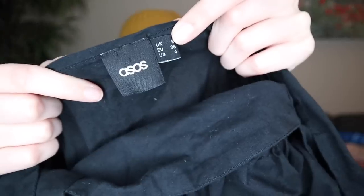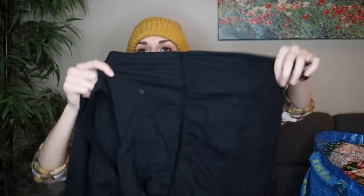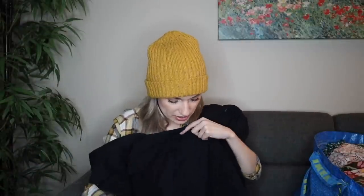Next, we have ASOS in a size four. I do pick this brand up at the bins or outlet stores if it's a substantial piece. I thought this was really cute — it has like a square neckline and then a floral design at the oversized sleeves. It's a hundred percent cotton. Actually it's not lined, but it feels like it is — it's a very thick cotton. Definitely not sheer.